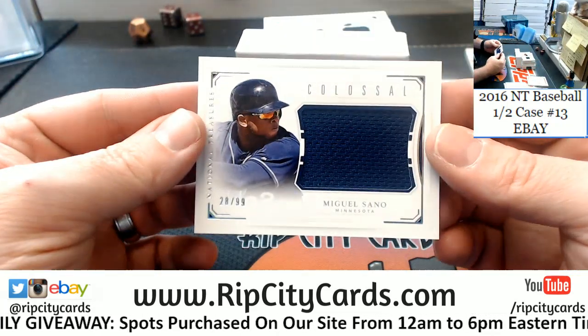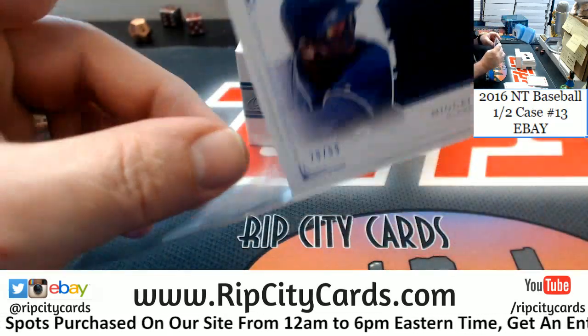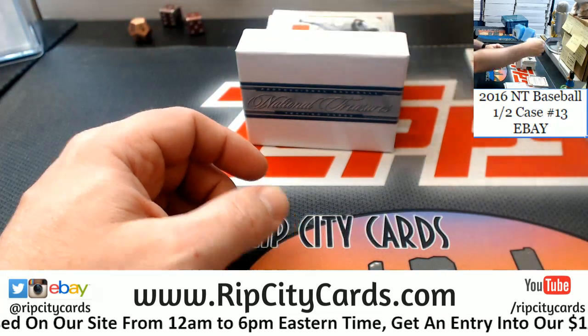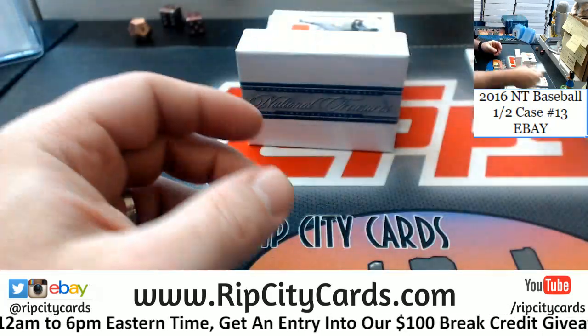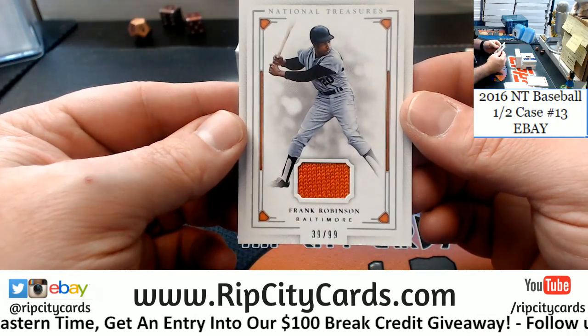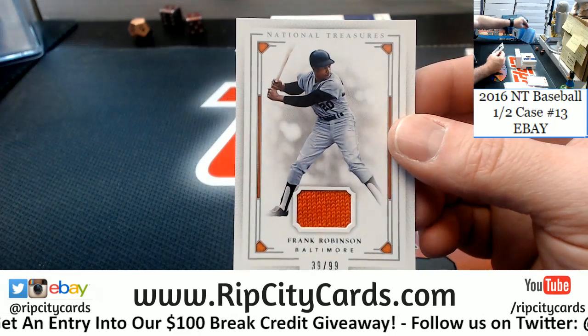Let's talk about Miguel Sano, 28 out of 99, Minnesota Twins, swatch. Then a 69 out of 99 Lindor, Indians. Then a 39 out of 99, Baltimore Orioles — Frank Robinson, swatch. Nice, nice.